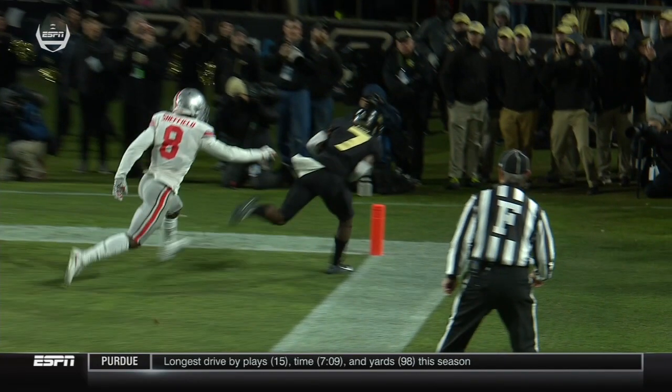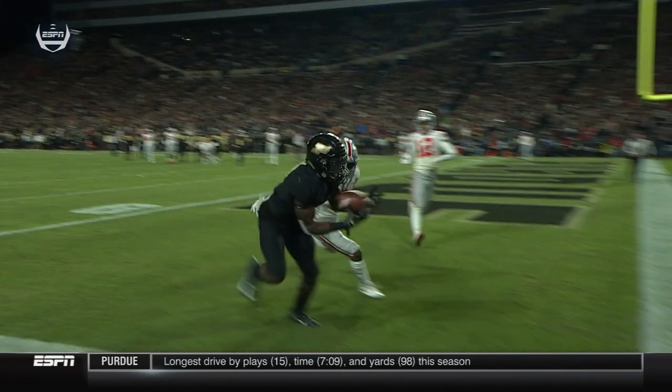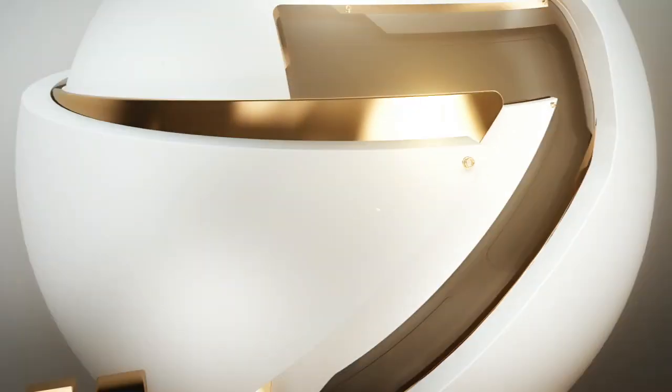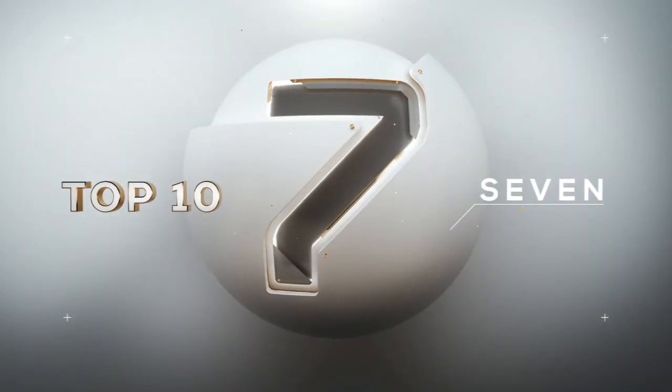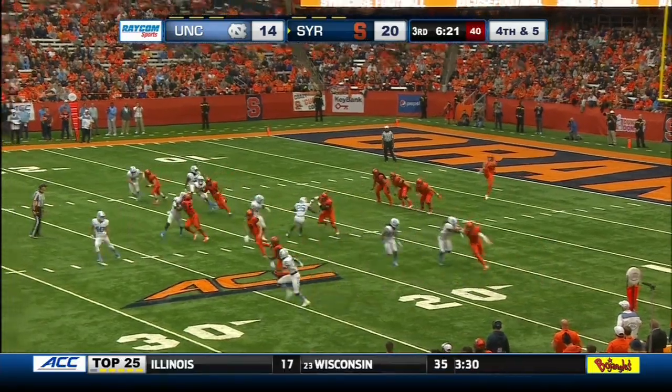Isaac Zico! And Purdue goes 98 yards on the drive. How about Zico? A little bit of a bobble, right foot gets down right there. They went 94 yards on the opening drive to start the second half.